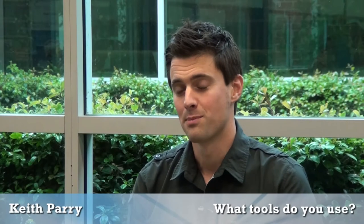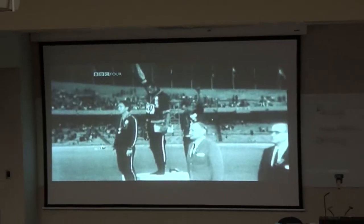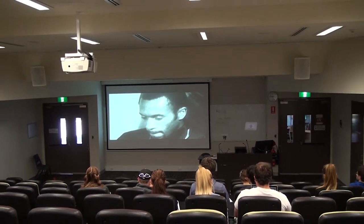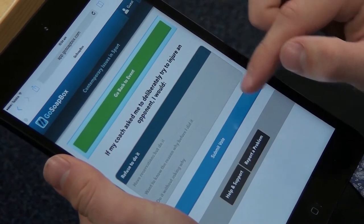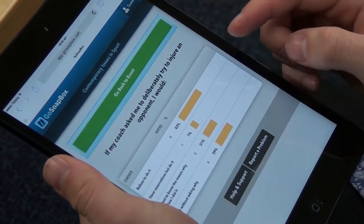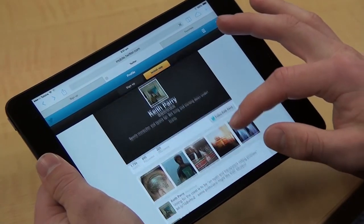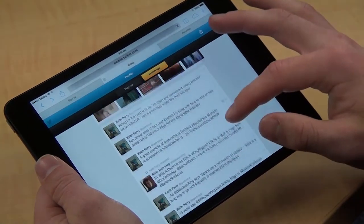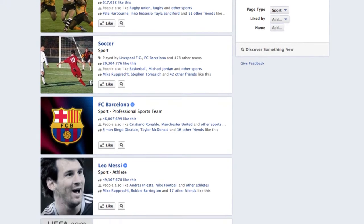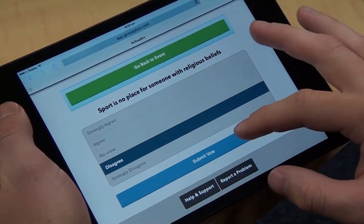In my blended learning approach I've been using a number of different tools. There are a few out there that are readily accessible — just bringing videos into class using video databases, for example. You can also use multiple choice questions to help students assess their learning as they go through the unit. There are other tools such as social media: I've made use of Twitter, and other academics I know have used Facebook to engage students. I've also used audience response systems to gauge views on various topics.